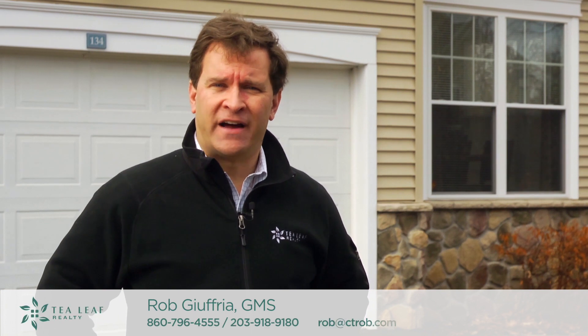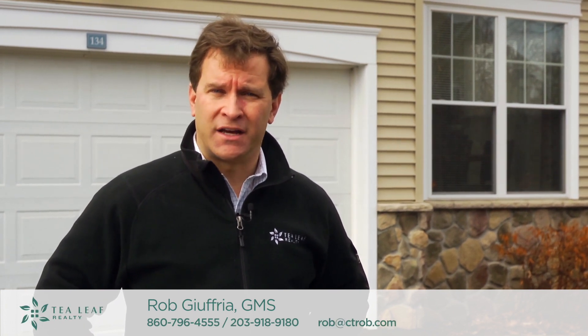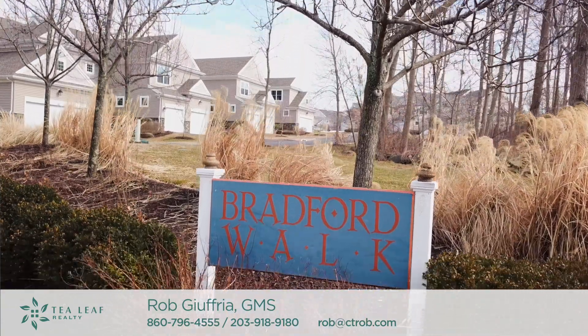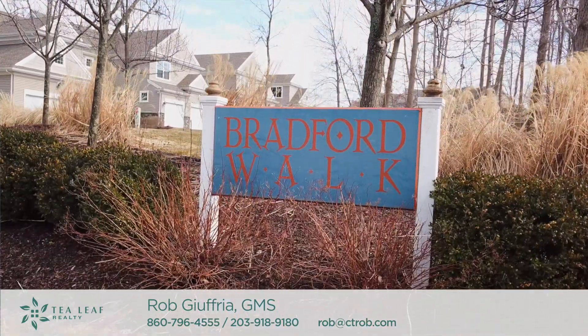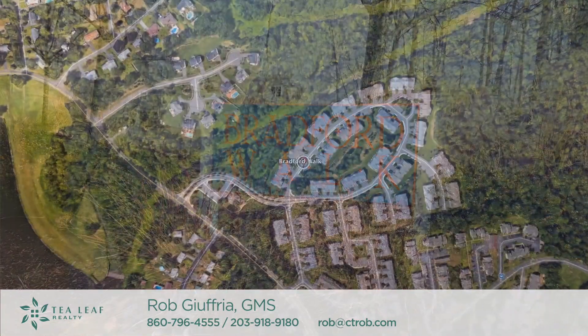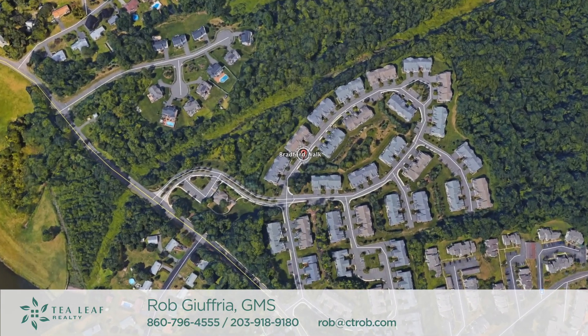Today I have the pleasure of profiling the most sought-after luxury townhome community in Farmington, Connecticut. We're here at Bradford Walk, located conveniently on the east side of Farmington, literally just minutes from Interstate 84 and Route 9, and also from West Farms Mall and West Hartford Center.